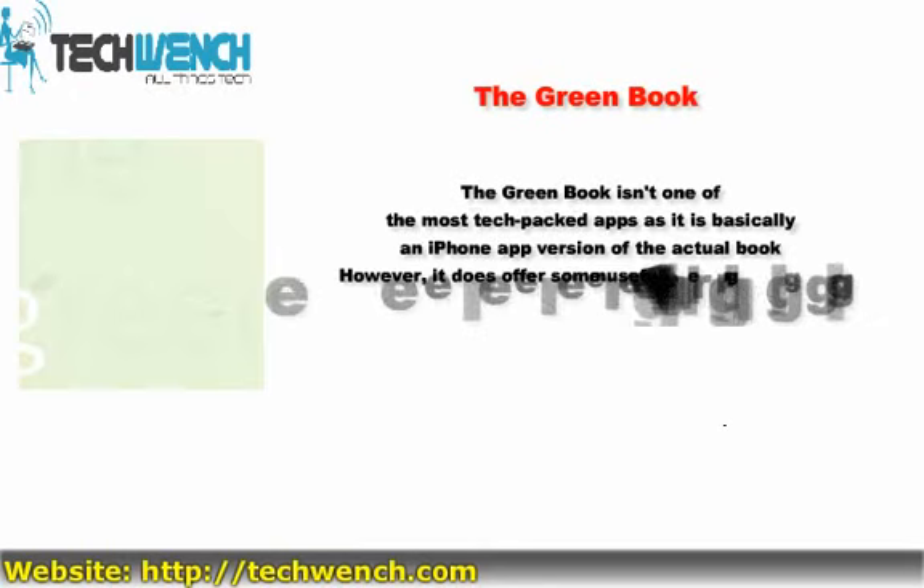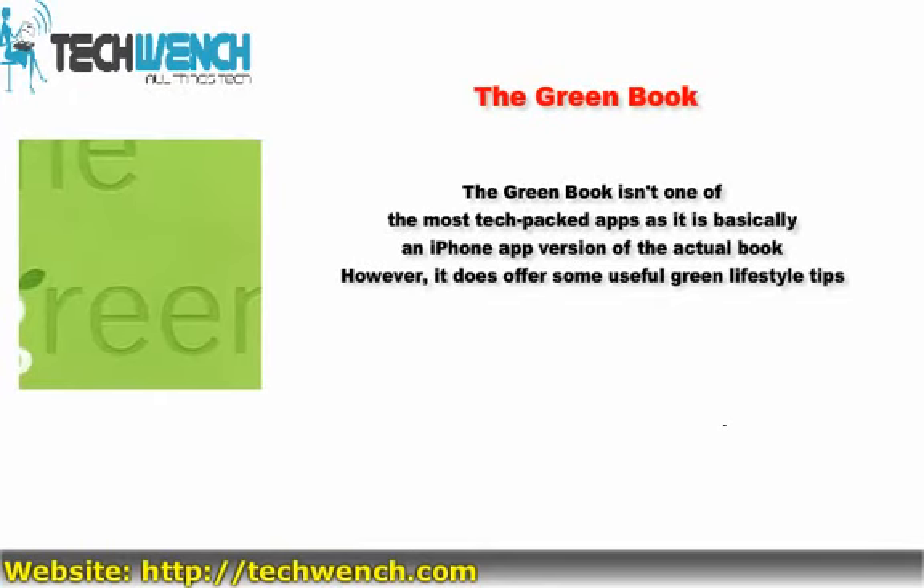6. The Green Book. The Green Book isn't one of the most tech-packed apps, as it is basically an in-app version of the actual book. However, it does offer some useful green lifestyle tips and interesting statistics.